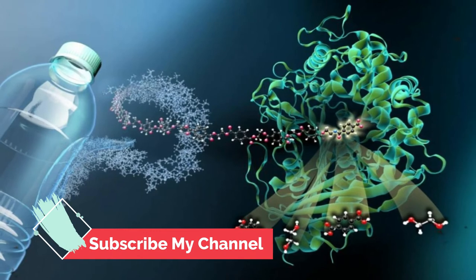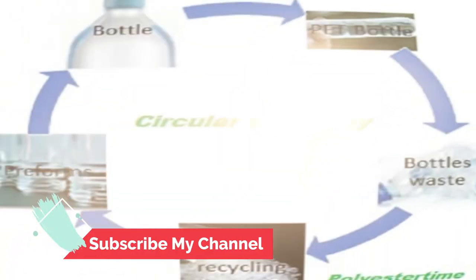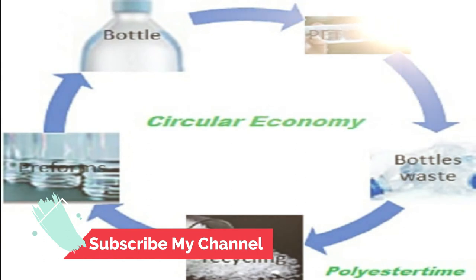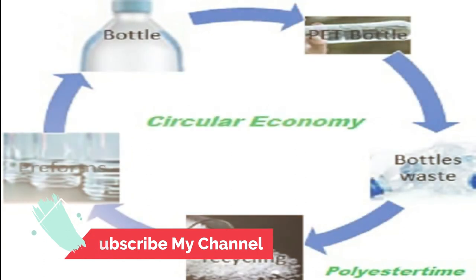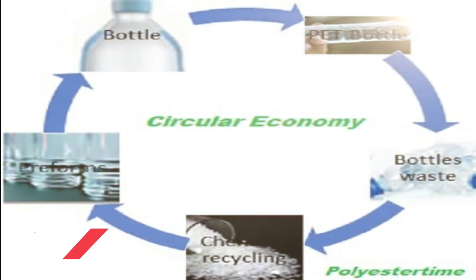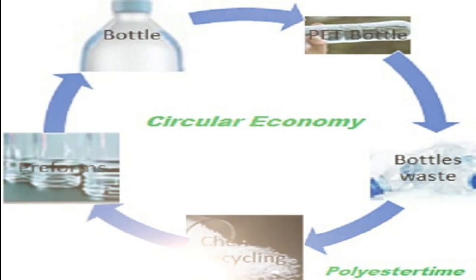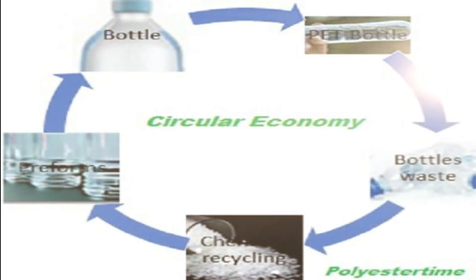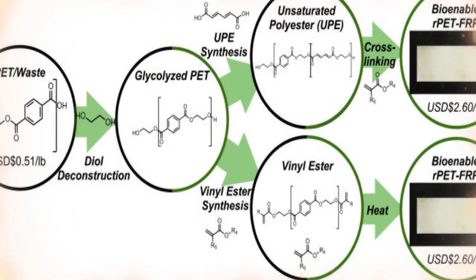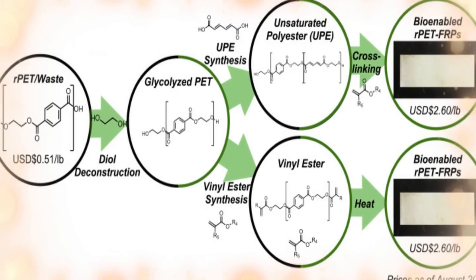The food and beverage industry has made bold commitments to use more and more recycled plastics in their packaging to help reduce plastics pollution in the world, but the objectives that have been set cannot be met with the current technologies of mechanical recycling, Stephan says. He believes that Carbios' technology can help food and beverage companies meet their goals for using recycled plastics, because it allows for the recycling of any PET post-consumer waste and can produce new PET plastic at quality levels that are approved for use with food and beverages.